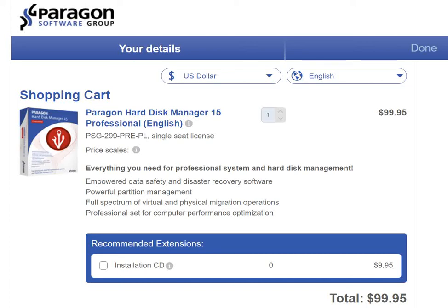Today's video we are showcasing Paragon Software Group's Paragon Hard Disk Manager 15 Professional Edition in English. The reason we are showcasing this is multifarious because this is by far one of the best professional system and hard disk management softwares out there. We all need it often — we don't even realize it — but it proves extremely handy, for instance when it comes to data software safety as well as disaster recovery.